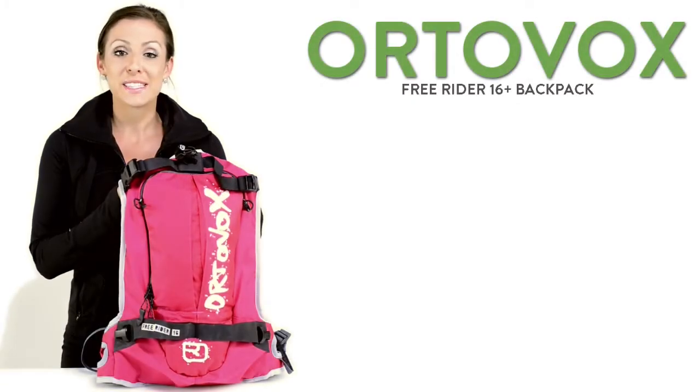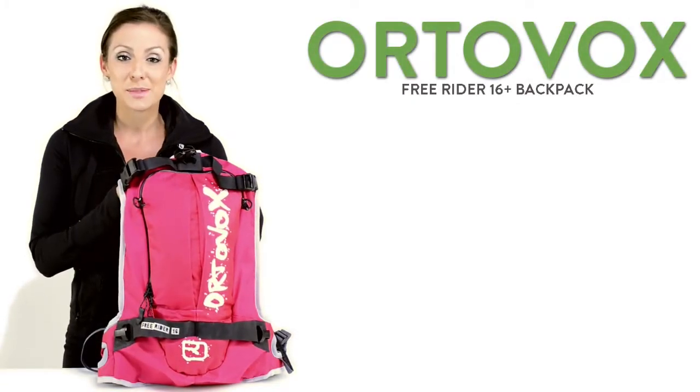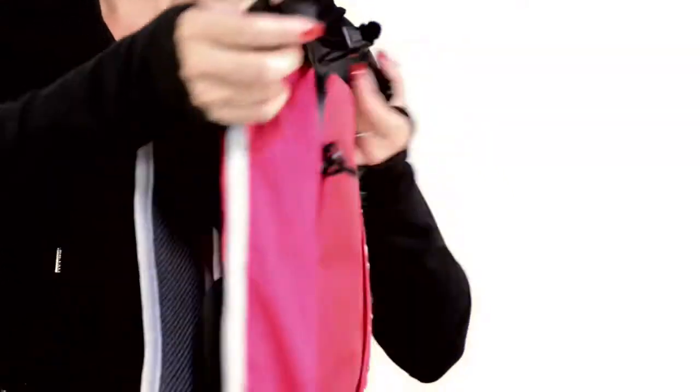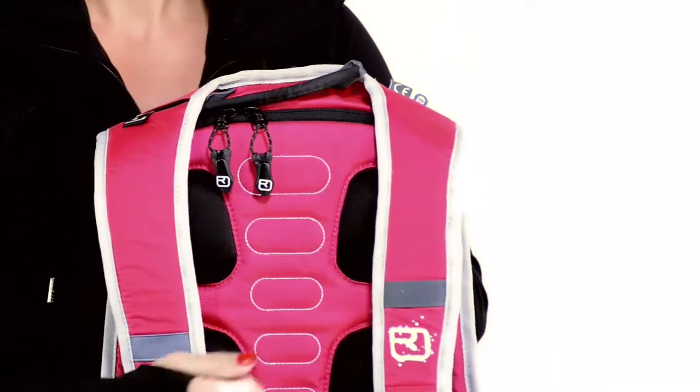Hit the snow with Ortovox's FreeRider 16 Plus Backpack. Ski and helmet carrying capability and integrated back protection for when you decide to go big.